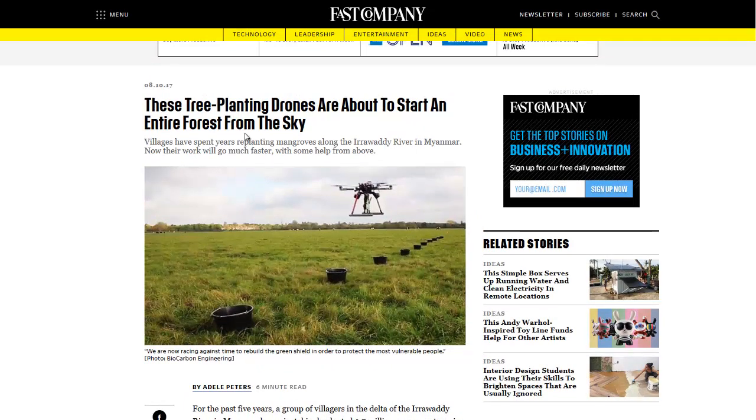If you'd like to see more news headlines like this, subscribe to my channel. Have a great day.